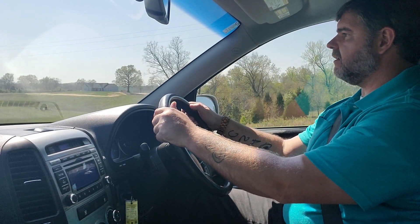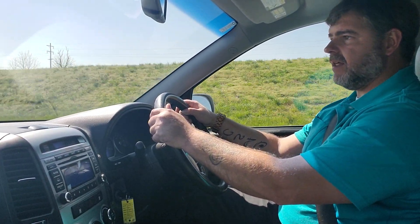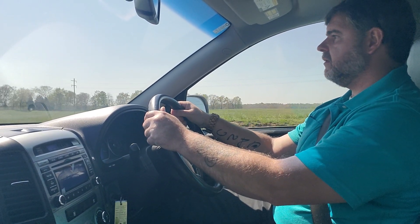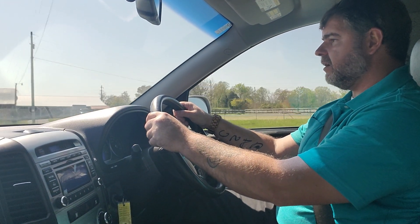This is a one-owner vehicle — had the same owner since it was purchased new in 2011. It was bought new at Oxmoor Hyundai in Louisville. Clear CarFax, no accidents, no damage ever reported, really good maintenance records.